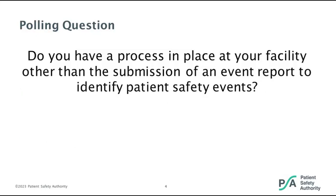Molly and I thought it might be interesting to pose a poll question: Do you have any process in place at your facility other than the submission of an event report to identify patient safety events? We'd appreciate it if you would post your responses in the chat box in the lower right corner of your screen.